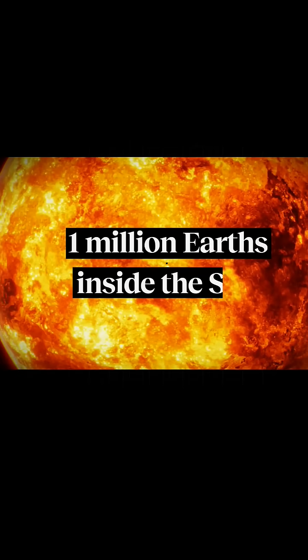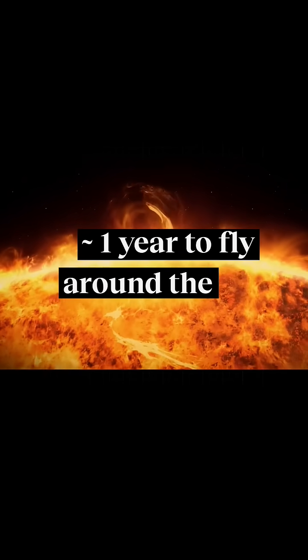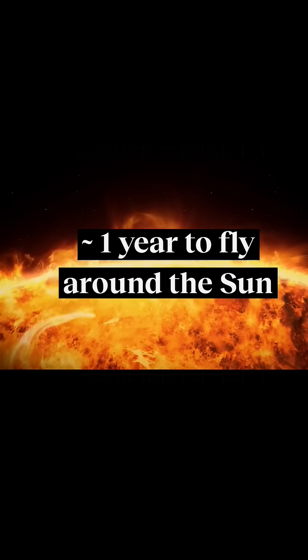You can fit a million Earths inside the Sun. So how do we conceive of that? The radius is something like a hundred times the radius of the Earth. That means that if you got on a passenger aircraft, it'd take something like a year to fly around the Sun in a passenger aircraft. It becomes inconceivable, and the Sun's quite a small star.